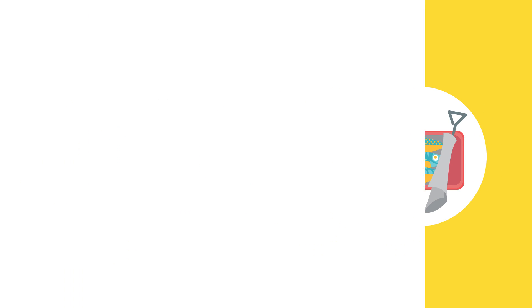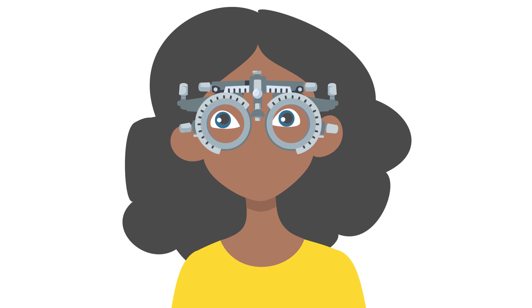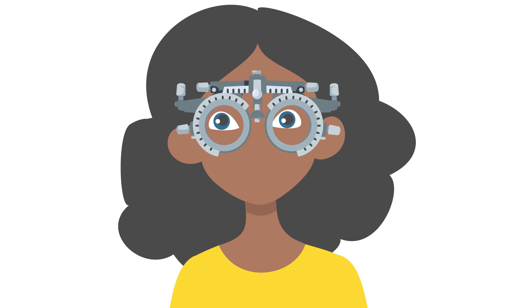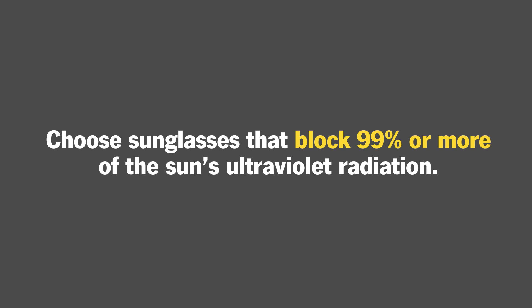Number 2: schedule regular eye exams. An optometrist can check for eye problems before you even have symptoms. Number 3: wear sunglasses — make sure you do this even on cloudy days, and choose sunglasses that block 99% or more of the sun's ultraviolet radiation.